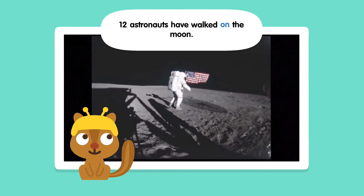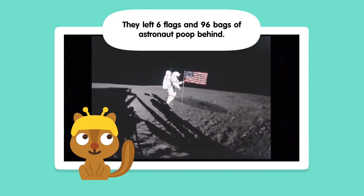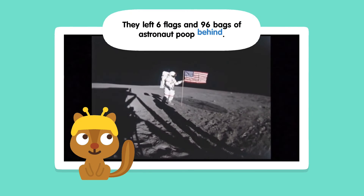Twelve astronauts have walked on the moon. They left six flags and ninety-six bags of astronaut poop behind.